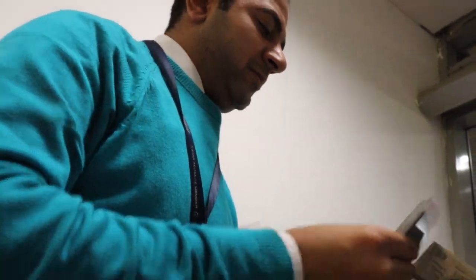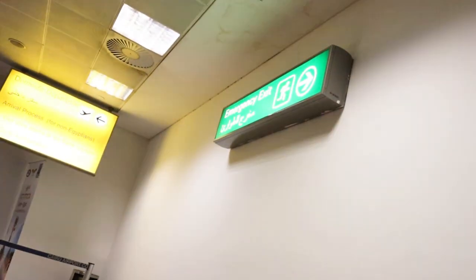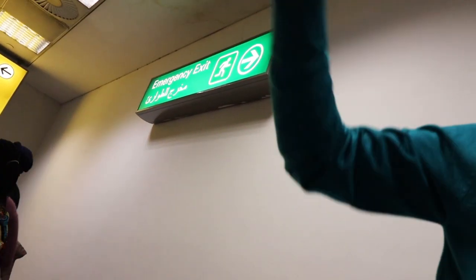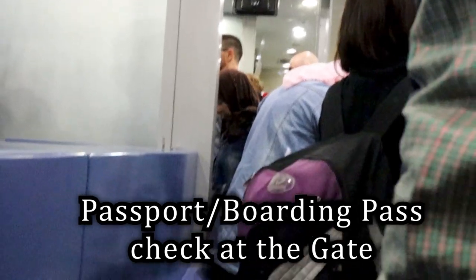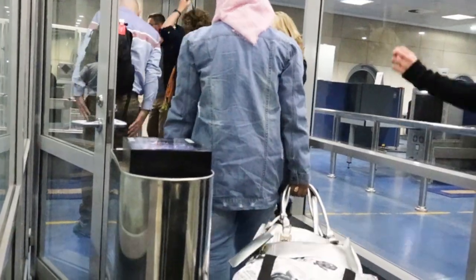He checked our boarding passes, he checked our passport, and then applied the visa to our passport — we were on our way. We're in Cairo Airport, we got off our plane, we had our guy waiting, he had our visas for us. It's a visa fast track, and that actually really helped the process move very quickly. Now we are downstairs at gate G20 629.